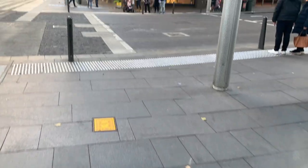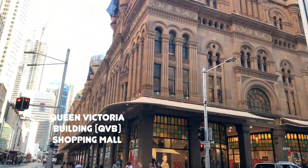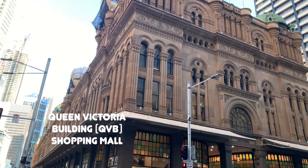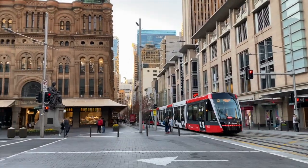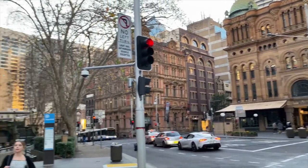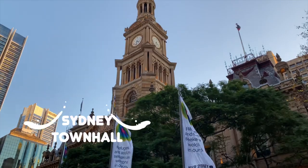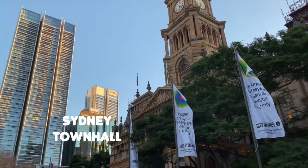We are now walking towards the Queen Victoria Building, or as it's abbreviated, QVB. It is a heritage-listed late 19th century building designed by the architect George McRae. It is a Romanesque revival building and was constructed between 1893 and 1898.